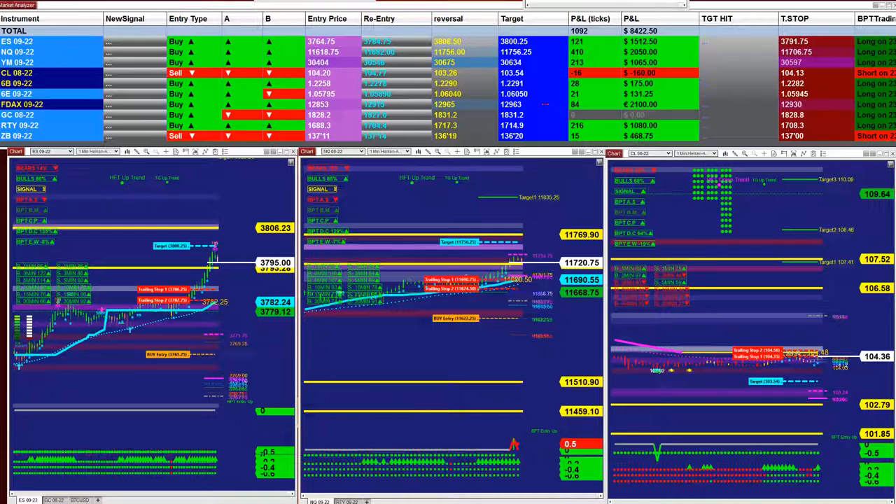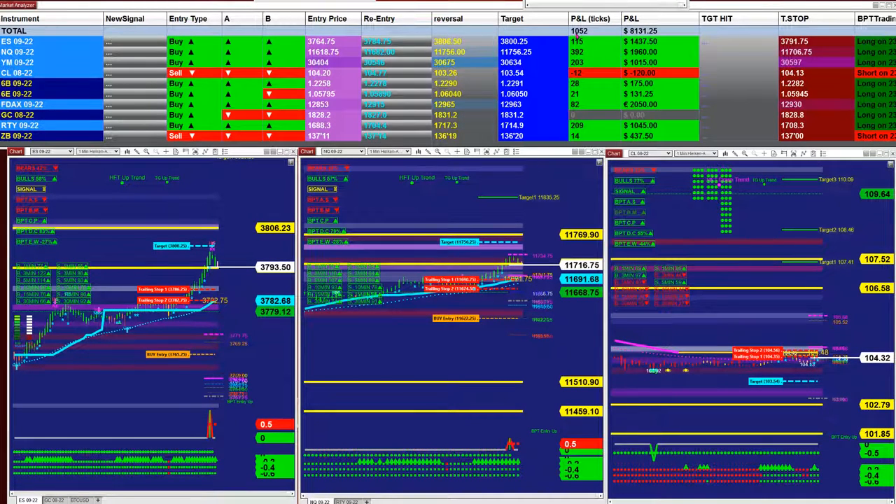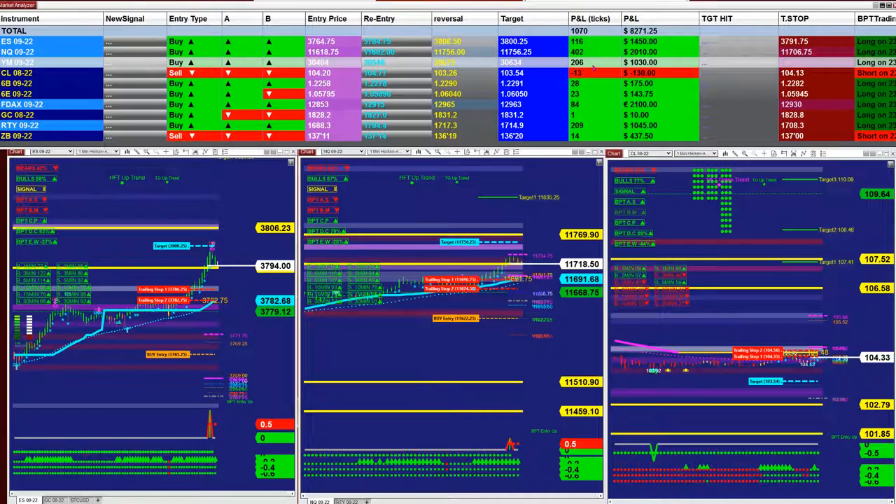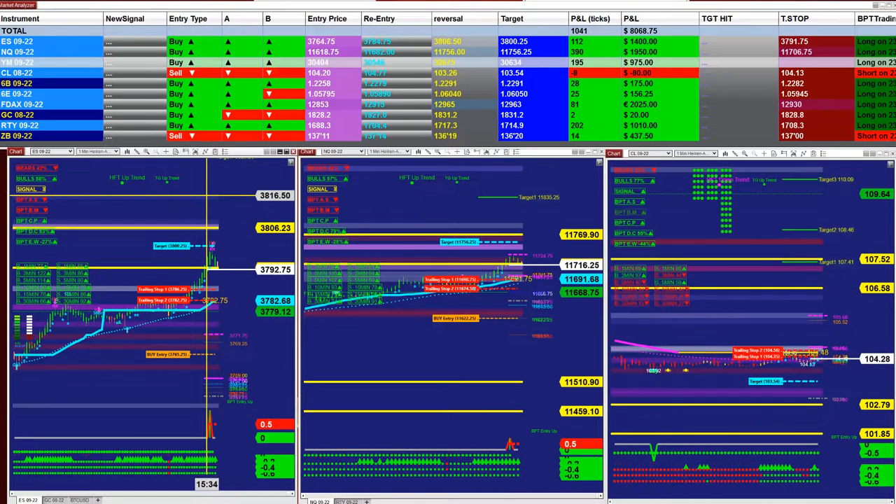ES 1-minute — this is beautiful — $3,162. For the market analyzer we have five different automated systems, separate from what you've seen. Based on the last entry signal we have five: 1,000 ticks into profit based on the last entry signal, not the whole day, and based on one contract. If you are trading ES 1-contract you have 119 ticks. Trading Nasdaq from the last entry signal you have 399 ticks. YM 206 ticks. You don't have to trade all of them — you can take one micro account on ES, Nasdaq, or YM.